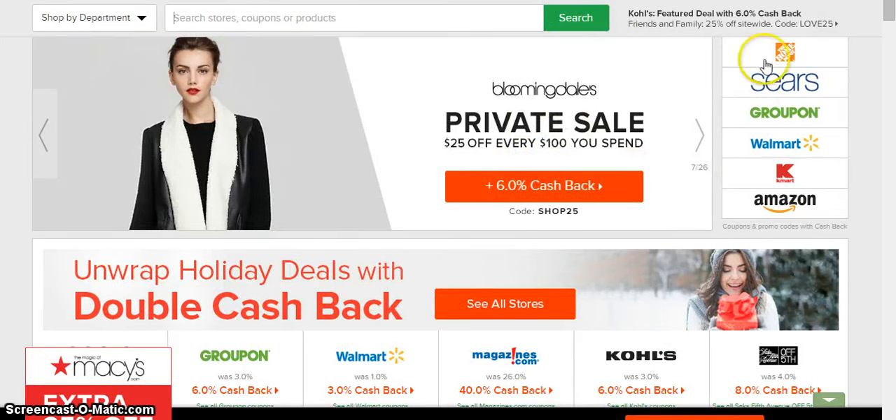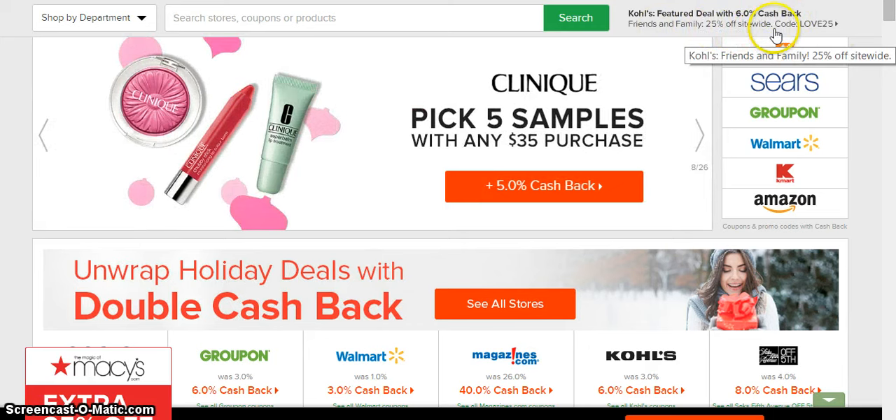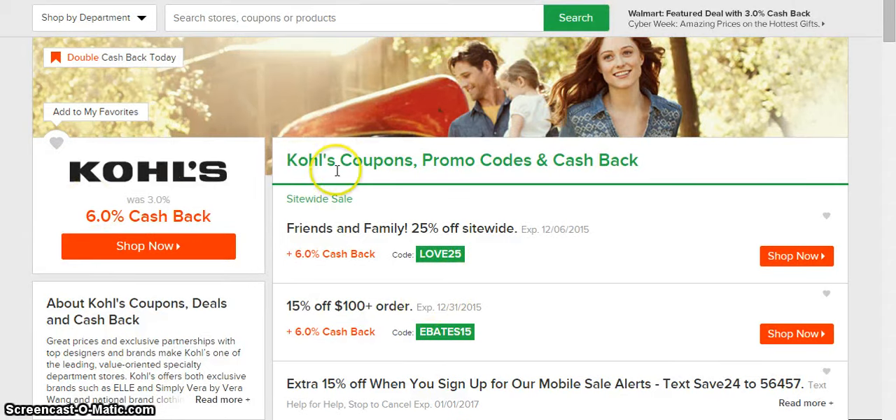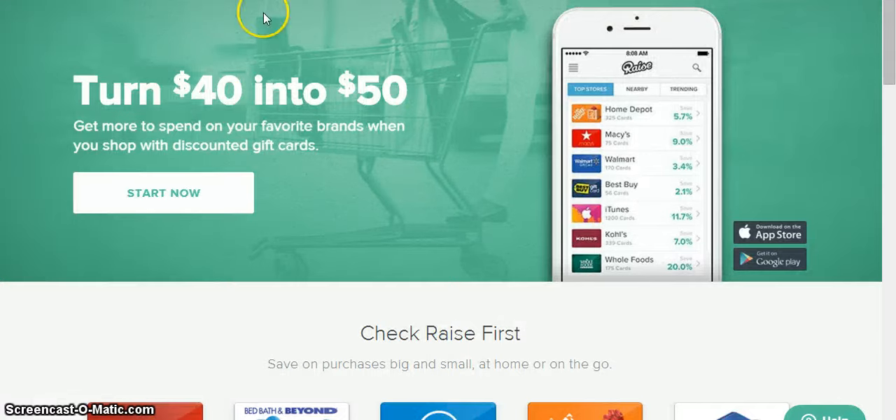The first thing I do is go to Ebates. You can see right here they already have Kohl's as a featured deal with six percent cash back — friend and family 25% off site-wide, code love25 or fireplace, doesn't matter. So Kohl's is at six percent right here. Click on that — that's on Ebates.